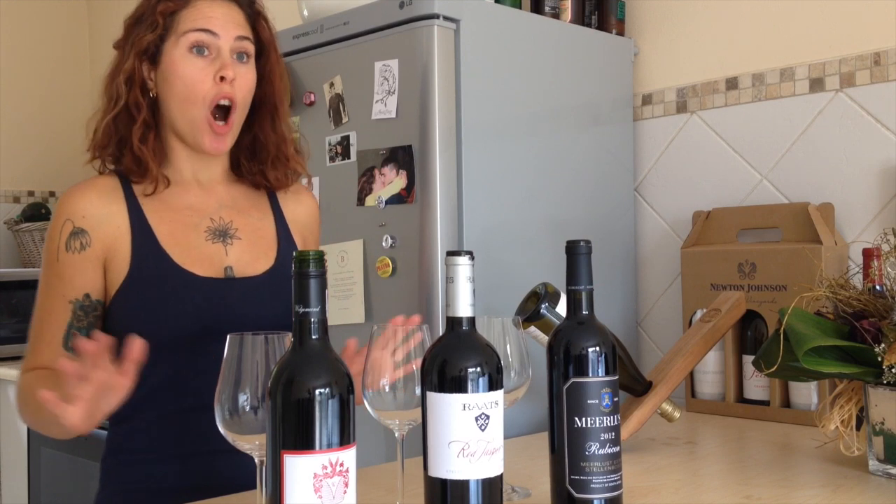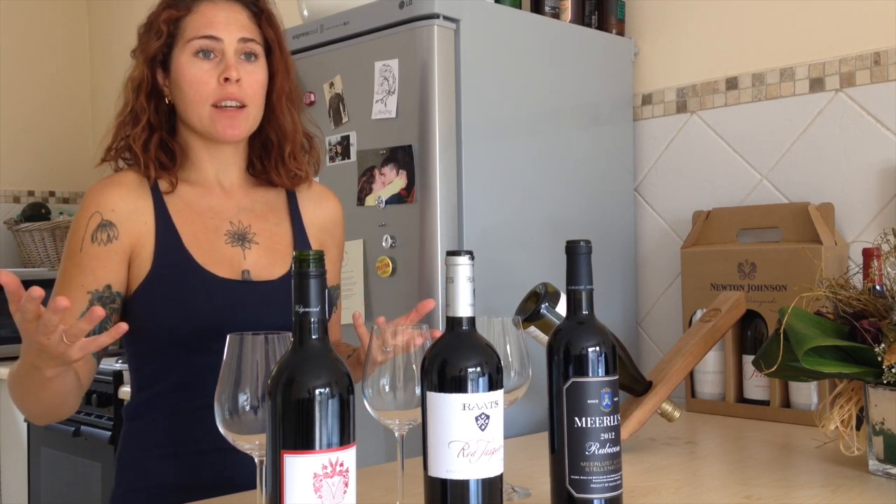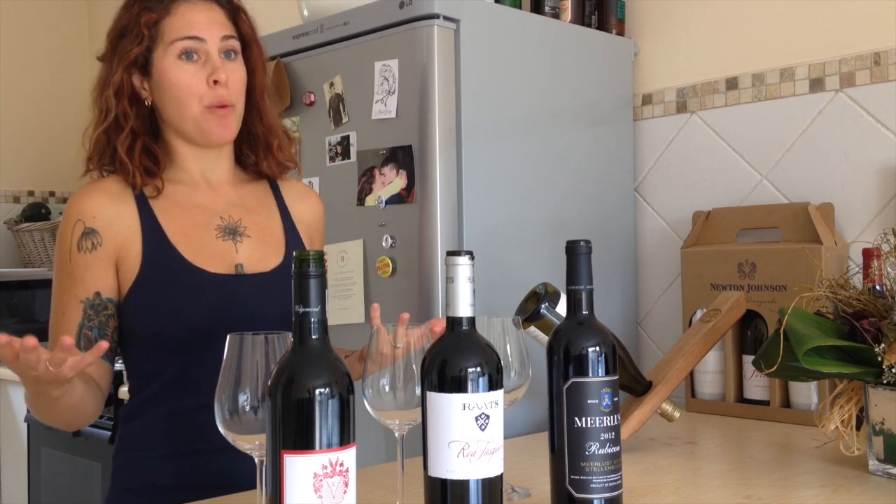In South Africa we can grow grapes wherever we like, regardless of whether the soil is right or whether the weather's right — it's really up to the winemaker and the wine farmer. If they want to plant a grape that isn't suited to the climate, they're free to do so. In France things are very different: in specific wine regions you're only allowed to grow the certified wine grapes for that region.